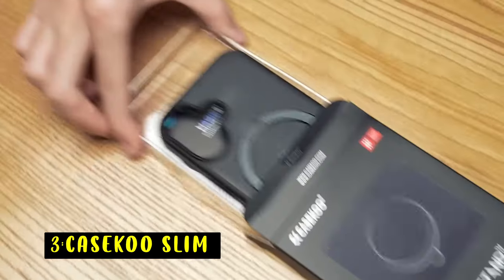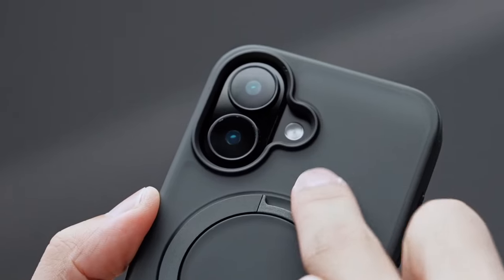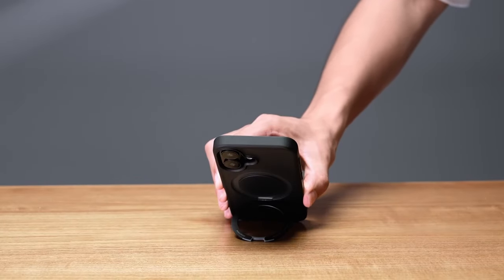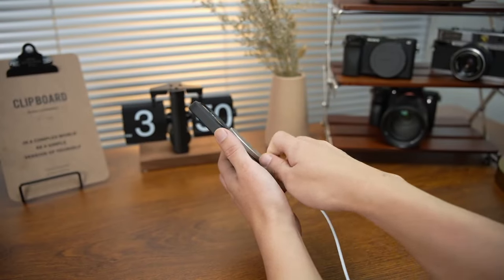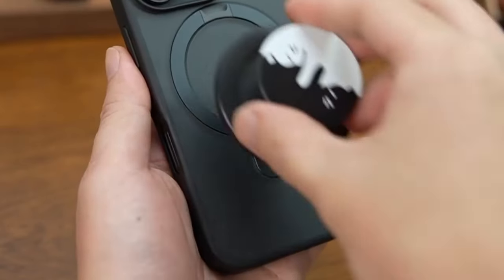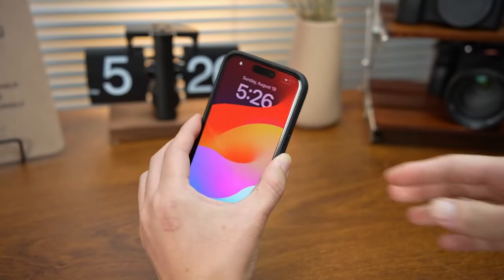At number three is the Casico Slim. The Casico Slim case for the iPhone 16 sets a new standard in design and functionality. Featuring the innovative Invisible Magic Stand series, this case integrates a foldable kickstand that folds back into a groove when not in use. Constructed from lightweight yet durable aerospace aluminum alloy, the stand supports multiple viewing angles — 40 degrees to 120 degrees — in both portrait and landscape modes.